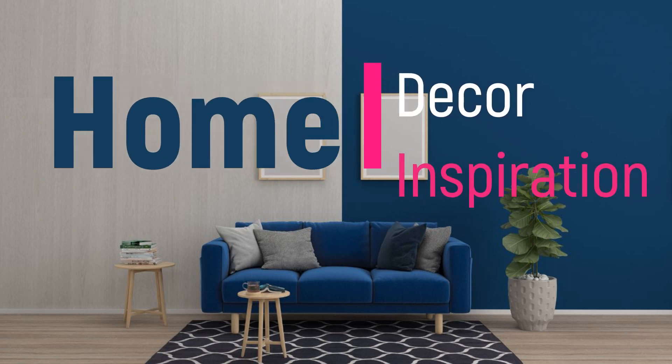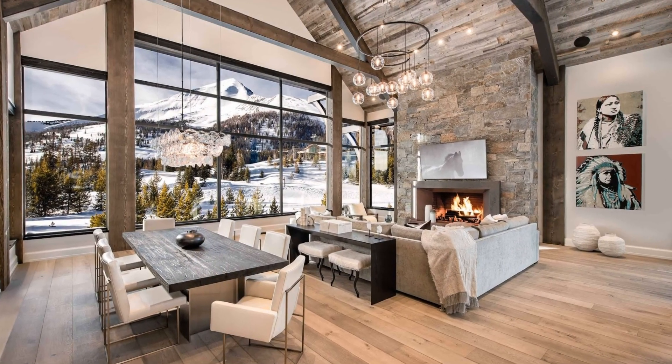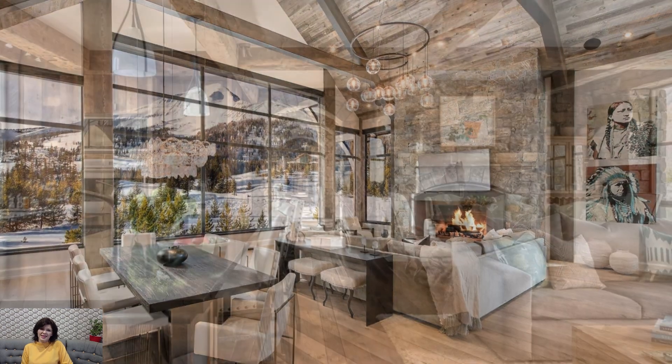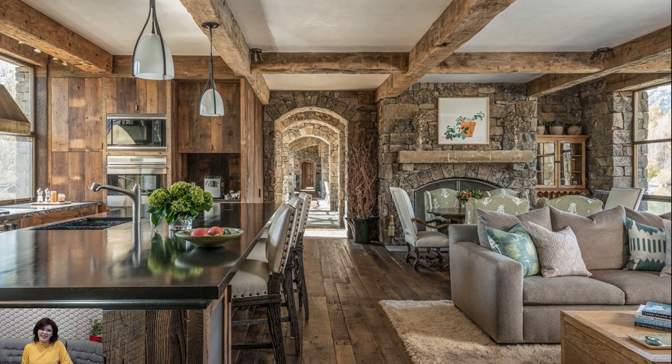Welcome to Home Décor Inspiration, the ultimate destination for all things interior design. Decorating in chalet style invites the warmth and coziness of alpine retreats into your home, creating a haven of comfort and rustic charm.